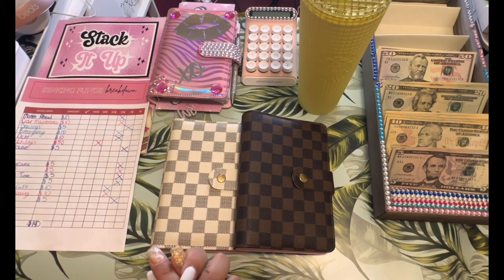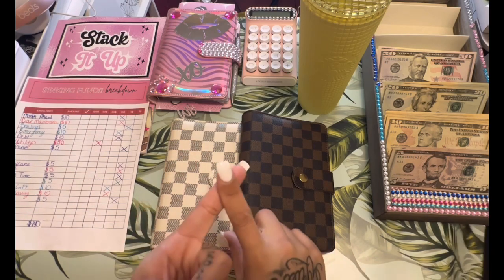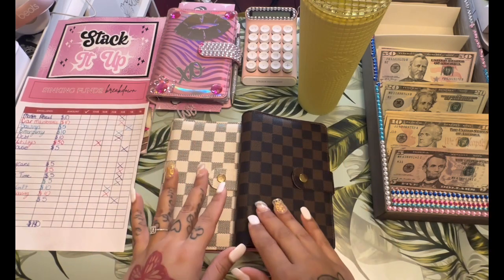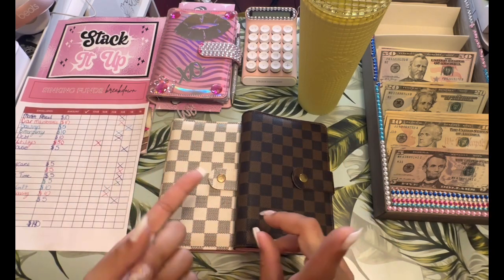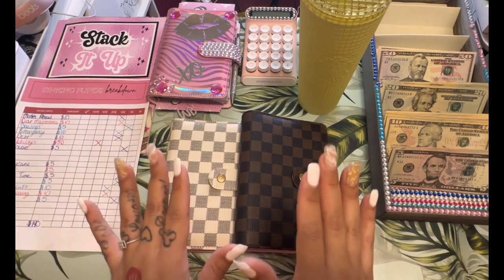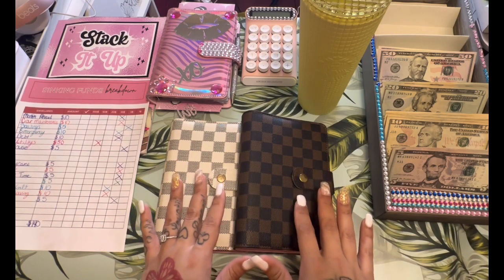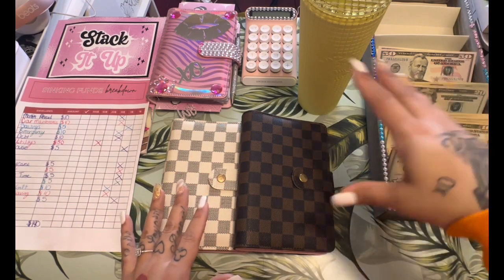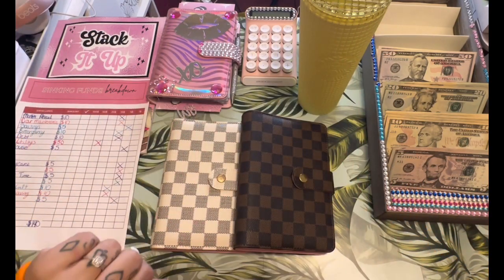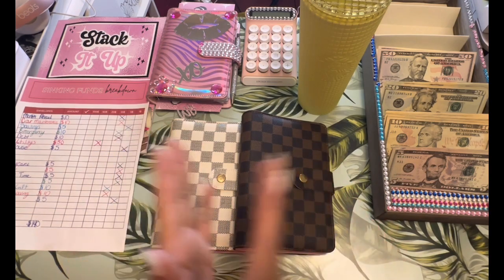I'm super excited to get into this cash stuffing. I do my cash stuffings a little different than most people — I do not cash stuff my gas, my groceries, or things like that. Those auto draft out of my bank account, as well as my bills, like my electric, my internet, things like that. Those come out of my debit card. I know some people are all cash budgeters; I'm not. I'm a cash budgeter when it comes to stuffing and challenges, but when it comes to everything else, I keep everything on my debit card.